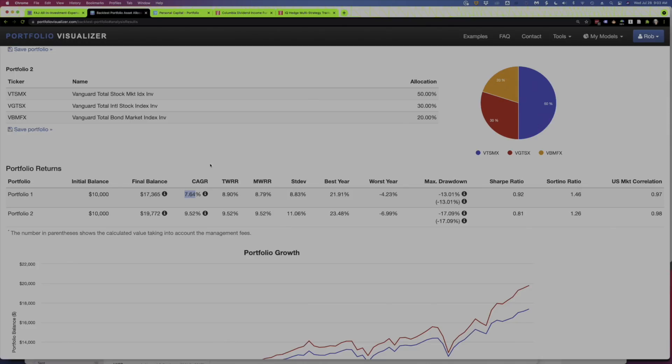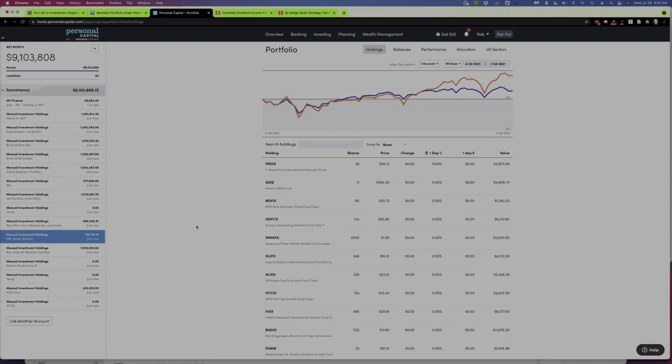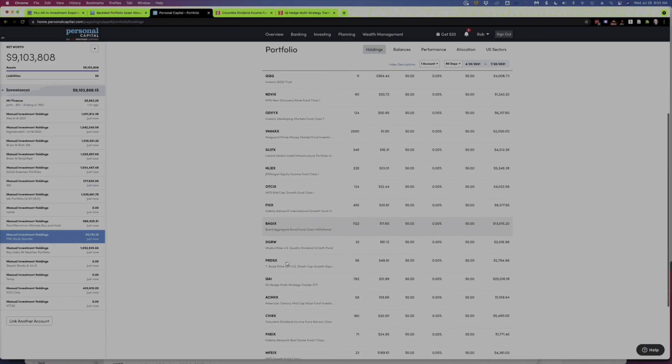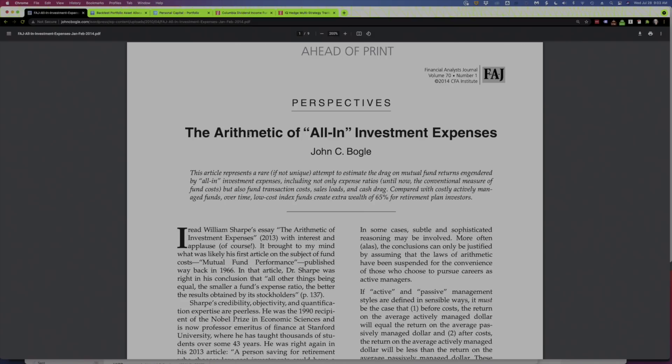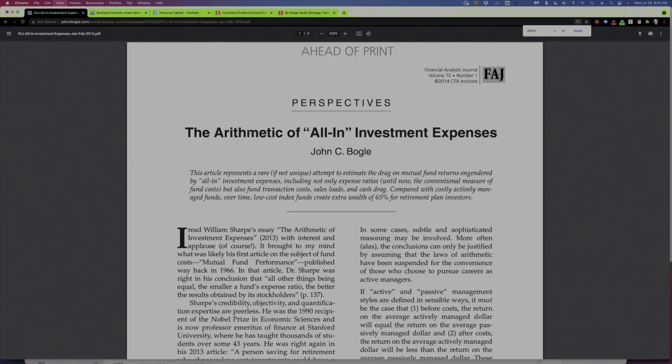We're actually going to get to look at that right now in Personal Capital. I've moved over to Personal Capital — these are all the same funds we were just looking at in Portfolio Visualizer. There are a couple of really important things we can do in Personal Capital to help us look at the portfolio and its costs. And I want to show you something related to that. This is, I think, one of the most important articles you can read when it comes to actively managed funds versus index funds and the costs. As you can see, it was written by John Bogle, the founder of Vanguard, published in 2014. He talks about the difference in costs between actively managed funds and index funds.